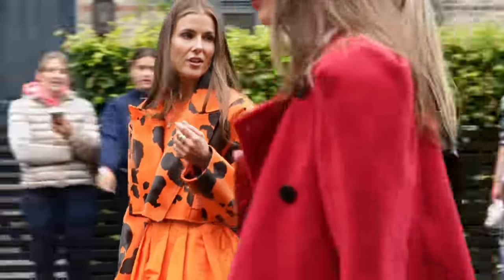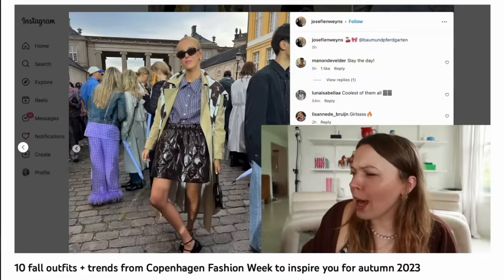We're approaching the end of fashion month and I thought it would be fun to handpick 10-ish looks — I definitely did a little bit more — specifically street style looks that I liked from the various fashion weeks that went on in September. I already did one specifically on Copenhagen Fashion Week because that's my personal favorite, especially for street style, so I'm not going to include a lot of that here. But all the other fashion weeks were fair game, so that's what we're going to do today.